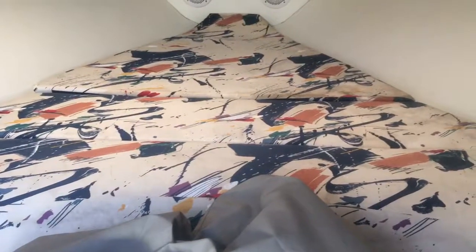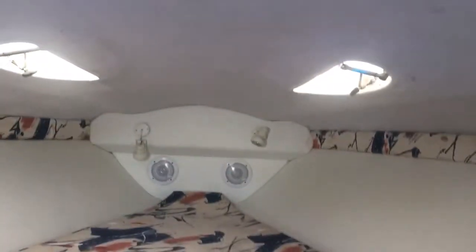Up into the cabin, there's a place for a head underneath this cushion. The headliner's decent.